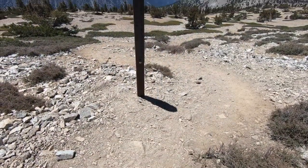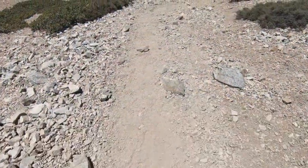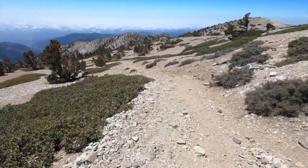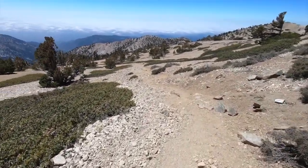To descend, we're going to take the Baldy Bowl Trail. It's notoriously steep, but the views are incredible.